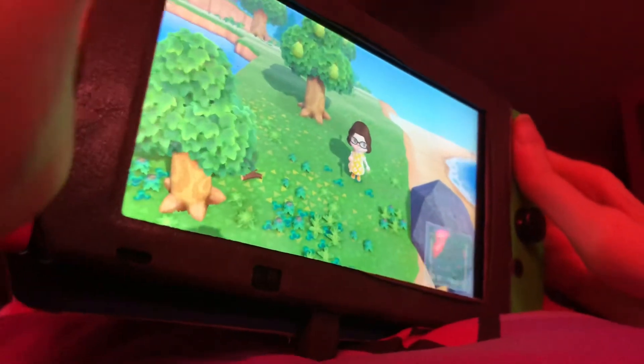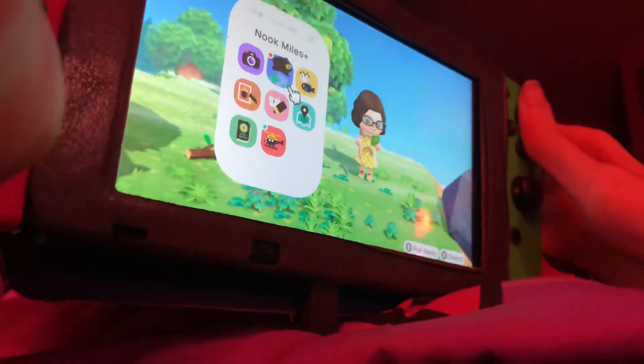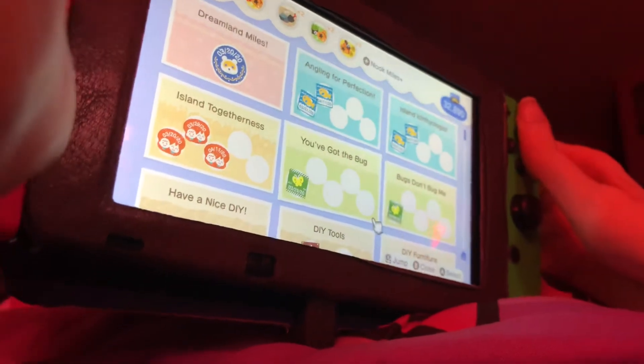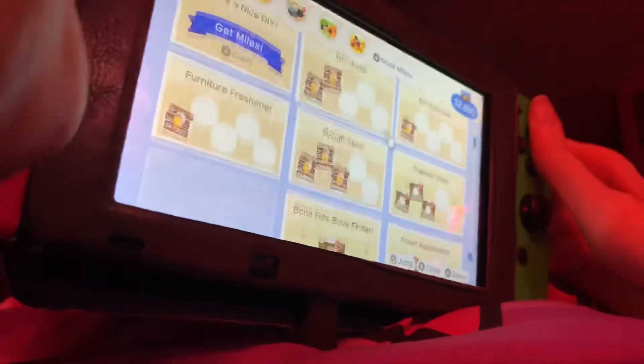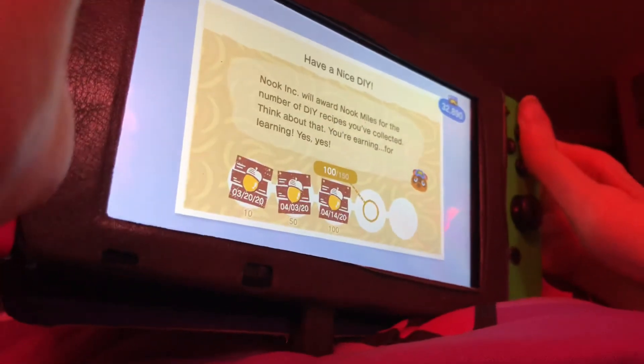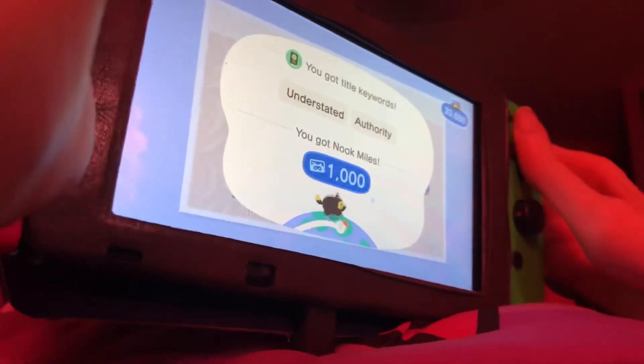And it looks like I completed the Nook Miles challenge. Have a nice DIY! Got 1,000 miles.